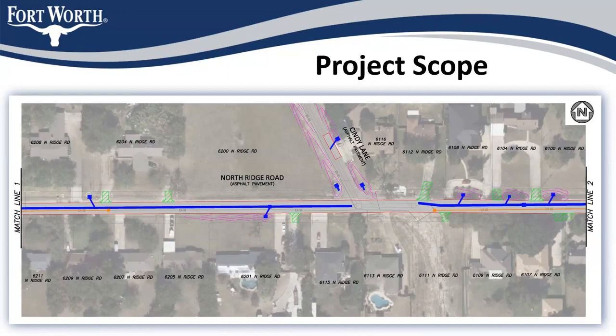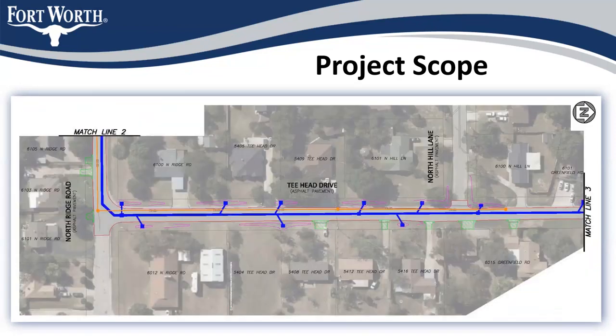Continuing along Northridge Road to the east, the line continues on — flipping the screen so that north is now to the left. We're coming down Northridge Road, turning and running up T-Head Drive. Same situation here with area drains going in, centered on property lines where we can, minimizing grading and replacing drive approaches where they're needed.